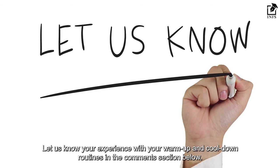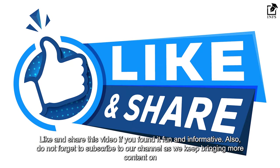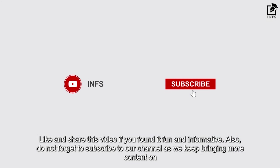Let us know your experience with your warm-up and cool-down routines in the comments section below. Like and share this video if you found it fun and informative. Do not forget to subscribe to our channel as we keep bringing you more content on fitness, nutrition, and health.